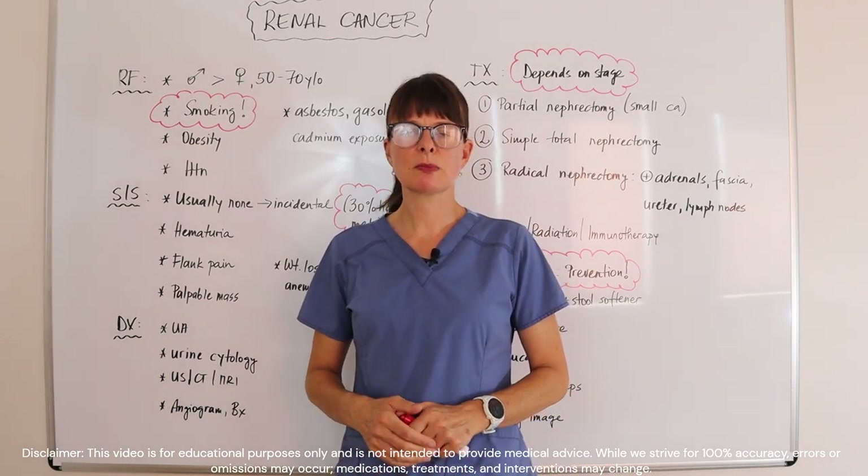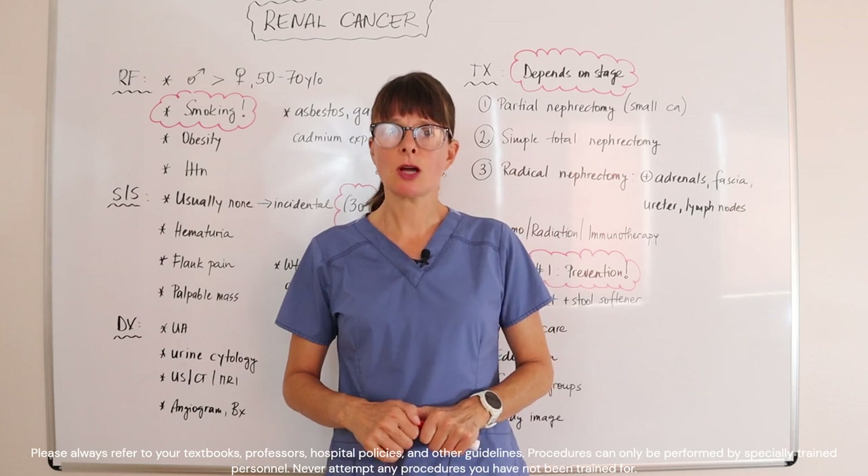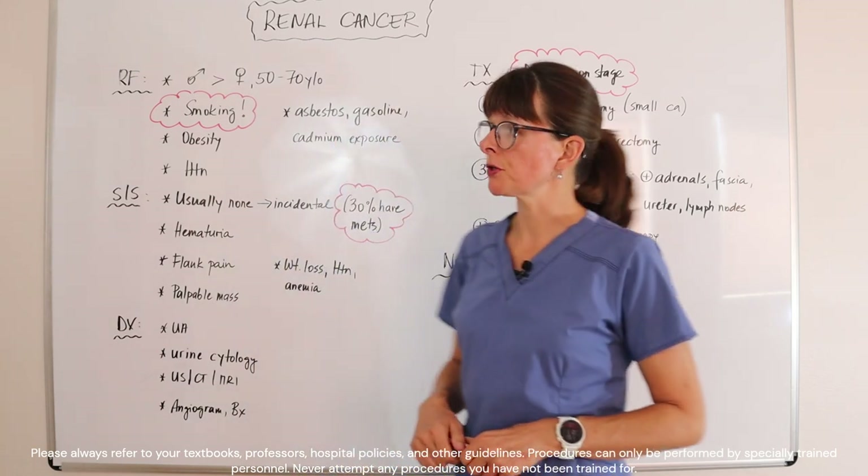Welcome to Nursing School Explained and today's video about renal cancer. As always, we look at risk factors first.